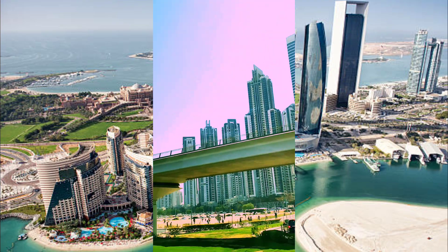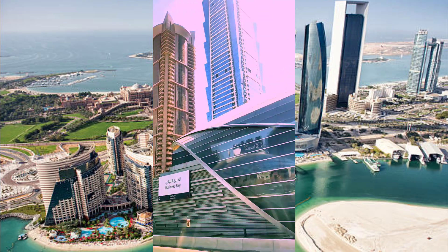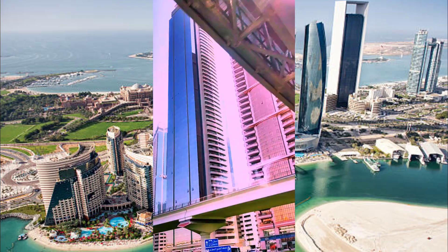On the right side, the bridge is connected to the right side, which is the metro train.